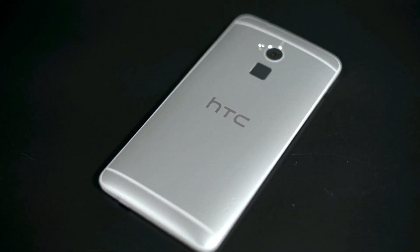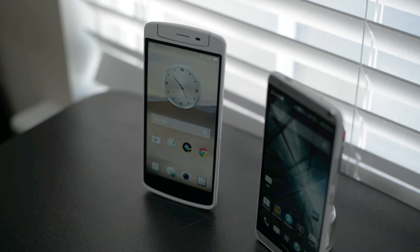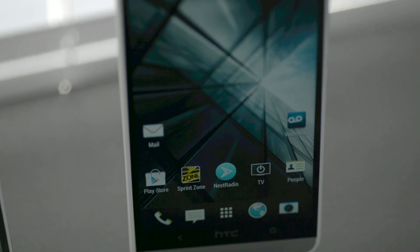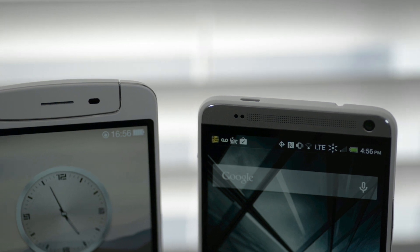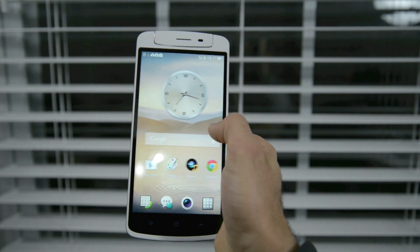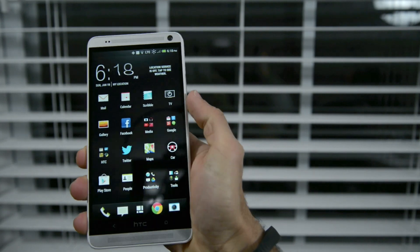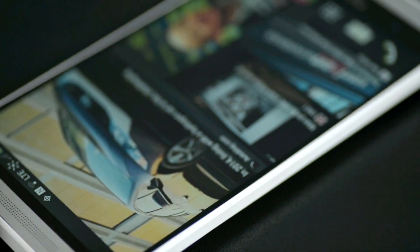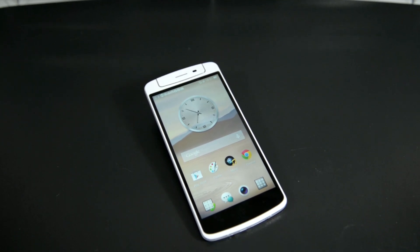These two phones are almost spec for spec, including the displays. Both measure in at 5.9 inches with full 1080p HD resolution and 373 pixels per inch on LCD IPS panels. I really couldn't decide which one looked better — they both looked exactly the same, even the viewing angles. The bezel is a little bit less on the HTC One Max, making it a tiny bit smaller, yet the One Max is thicker than the Oppo N1. While the speakers on the Oppo N1 are pretty loud, they are nothing compared to the front-facing dual speakers on the HTC One Max.